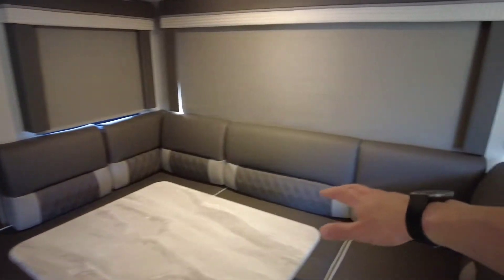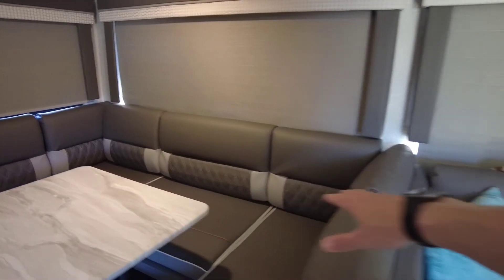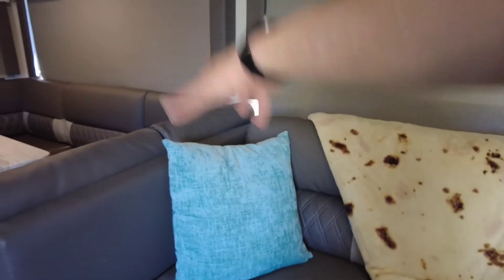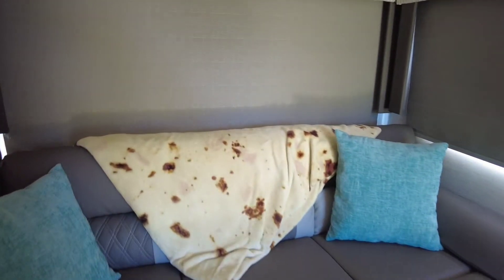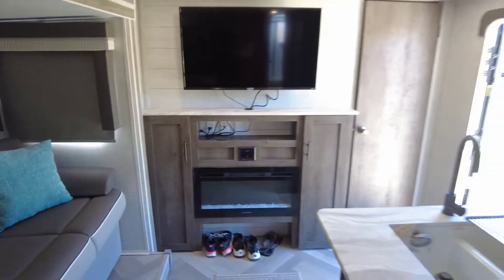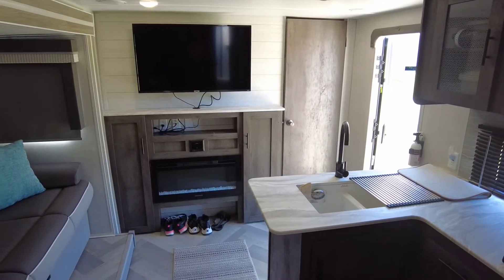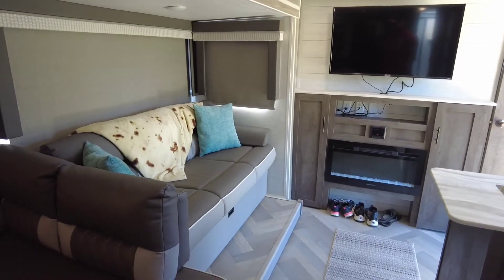This is where the dining area is, but we also have this area here that converts to a bed. It flips around so we can have a really nice lounge area here. When we're hanging out watching TV, just chilling, all three of us can hang out there.